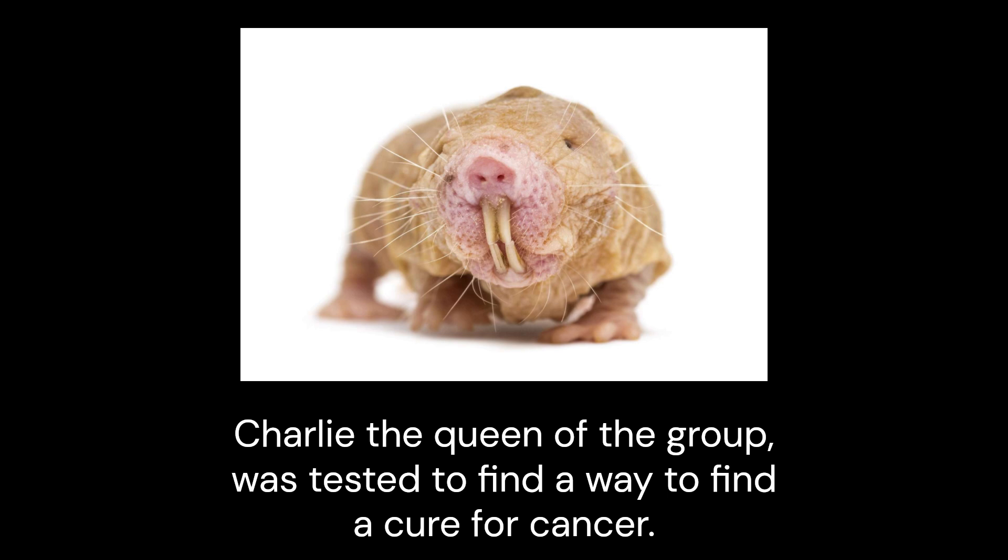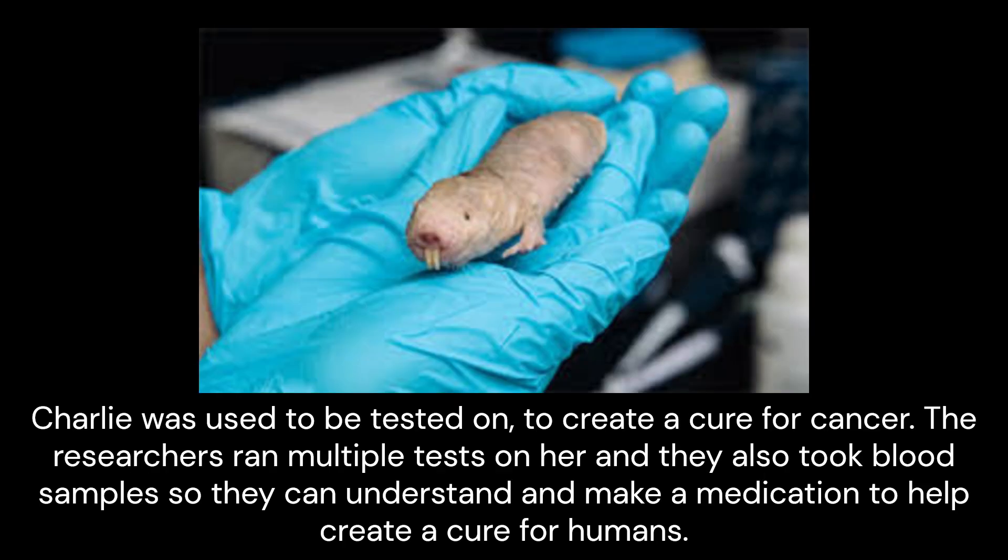Charlie, the queen of the group, was tested to find a way to create a cure for cancer. The researchers ran multiple tests on her and they also took blood samples so they could understand and make a medication to help create a cure for humans.